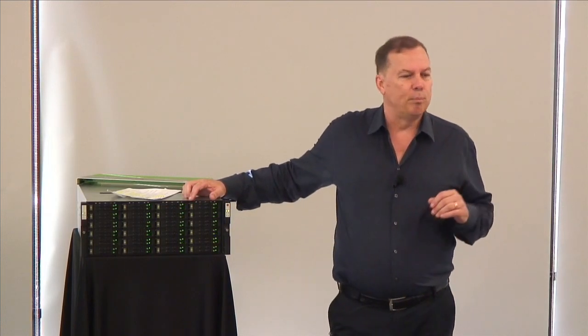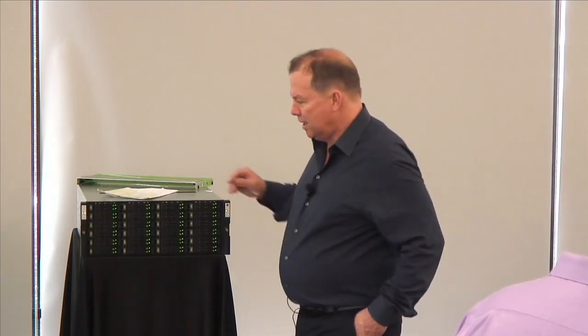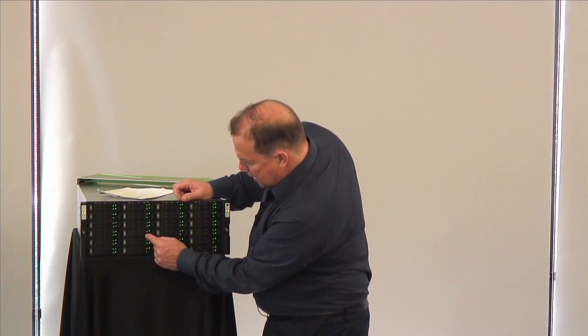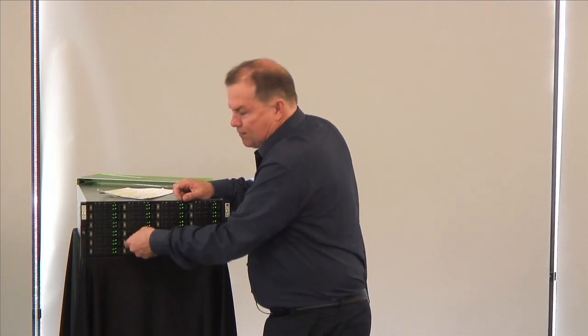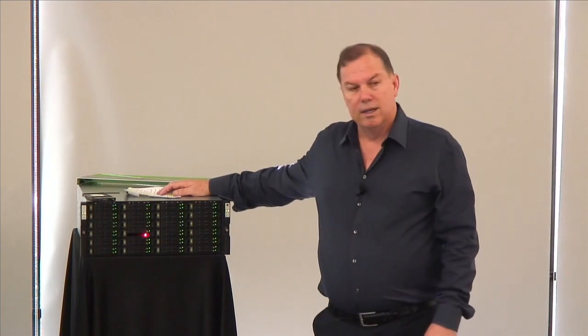We have no slot dependencies on any of the drive slots, so we'd like to solicit guests to help randomly select the drives we will simulate failing. We need six volunteers. The first number selected is 14 — yellow ball number 14. So for the A RAID set, let's start with slot 14. Slot 14 is here — let's pull out that first drive.